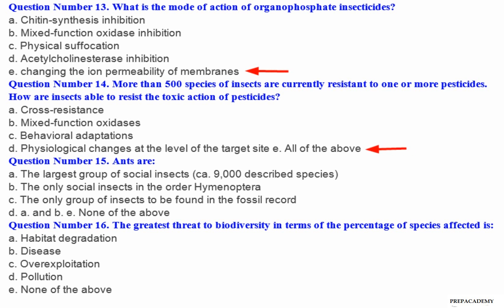Question number 15: Ants are — A. The largest group of social insects, with 9,000 described species. B. The only social insects in the order Hymenoptera. C. The only group of insects to be found in the fossil record. D. A and B.